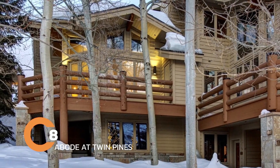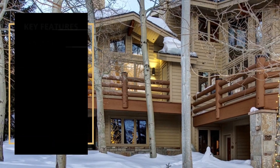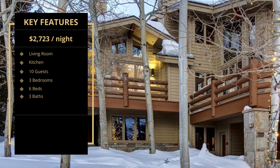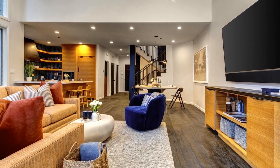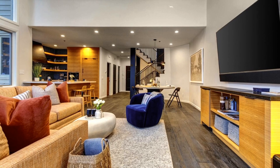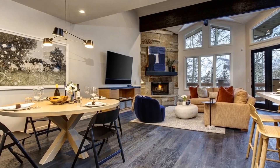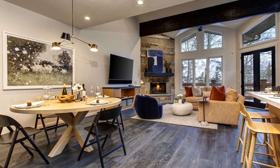Number 8: Abode at Twin Pines. If you're looking for comfort, convenience, and luxury, look no further than Abode at Twin Pines, located in Park City, Utah. This home is located roughly one-third of a mile from Silver Lake Village and about two blocks from the free Park City Transit Route, so you're not only close to the slopes of Deer Valley but have easy access to Main Street Park City. From Abode at Twin Pines, you can enjoy hiking, biking, or skiing with as little effort as possible.